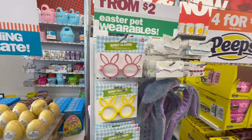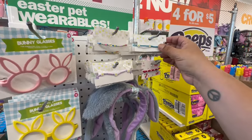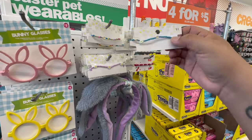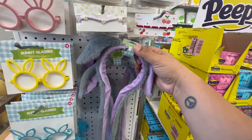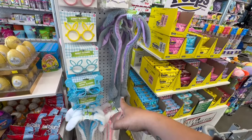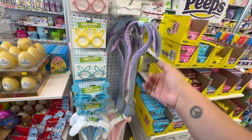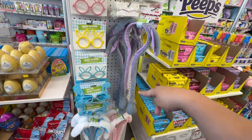They have more glasses on this side — all two dollars. And these little bracelets are a dollar. Look at these long bunny ears for three dollars — this reminds me of Louise from Bob's Burgers with the long floppy ears.